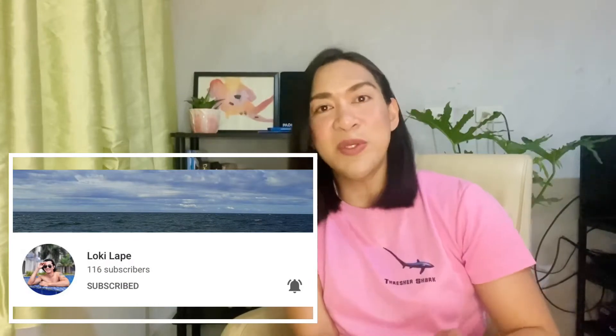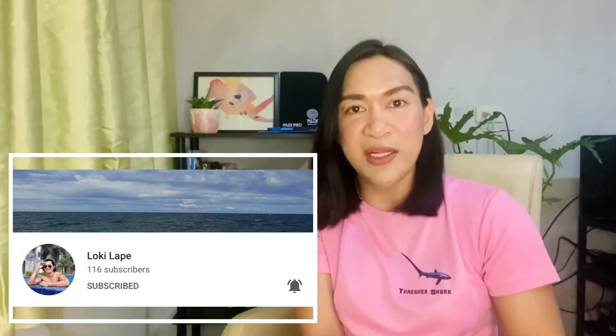He also has a YouTube channel, so please do subscribe to his channel. This episode is not all about me — it's all about you and how to become a scuba diver. So what are we waiting for? Let's go and let's get it on!